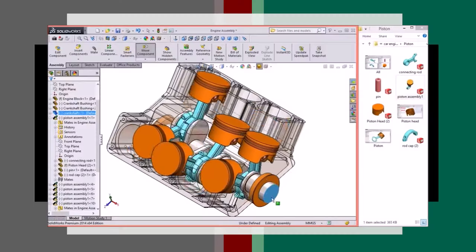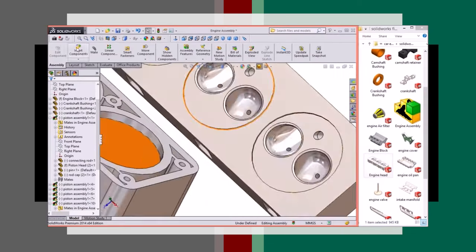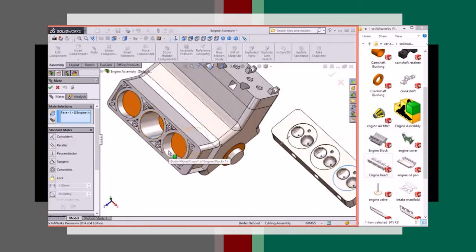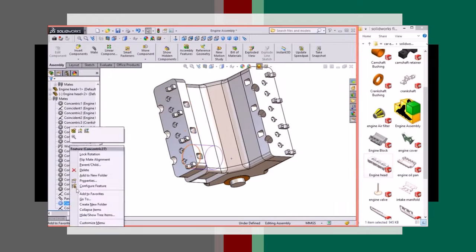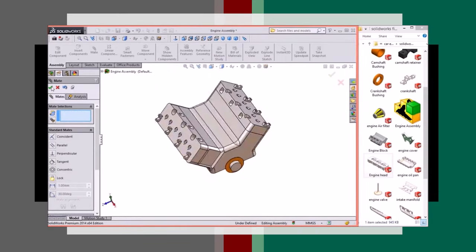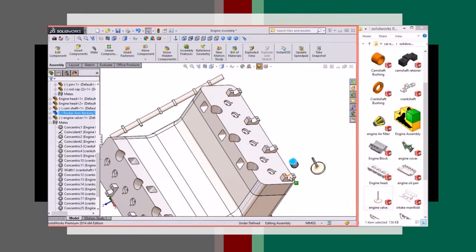SolidWorks is generally considered easier to learn and has become the favorite choice for beginners. It's widely used across various manufacturing sectors where high precision isn't always essential, and there are tons of job opportunities out there for a skilled SolidWorks user — so it's a good place to start. To determine which software is more in demand in your area or industry, research the job market. Some companies may specifically require experience with SolidWorks or CATIA, so understanding those preferences can be advantageous for career planning.